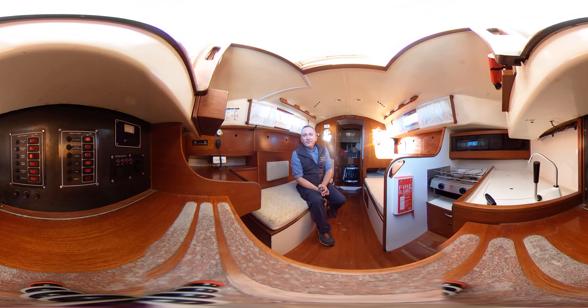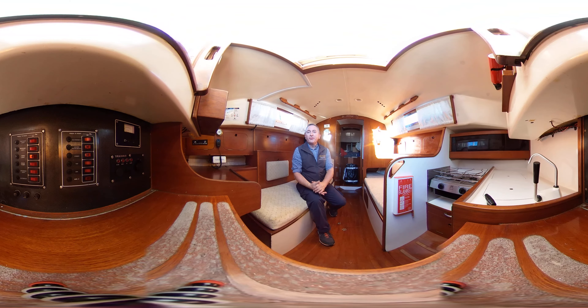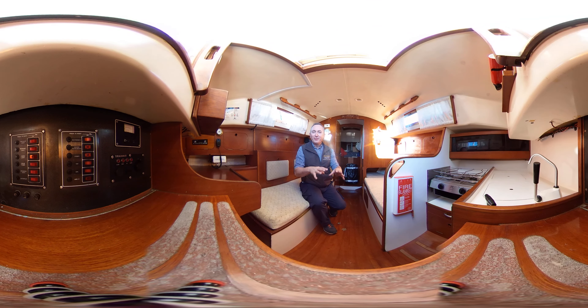Hello everybody, this is Tim from Bowshed Yacht Brokers and you're here with me today for a virtual reality look around this Hustler 33. Virtual reality means that you can look around where you like, when you like — you don't have to look where Tim's looking. All you need to do is click and drag or swipe your screen up, down, left or right. We hope this really amazing new feature allows you to feel what it's like to be on this boat without actually being here.